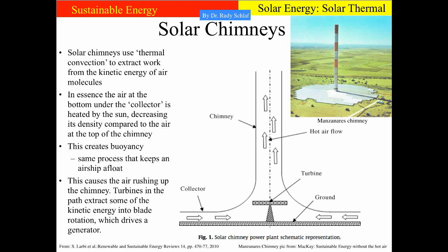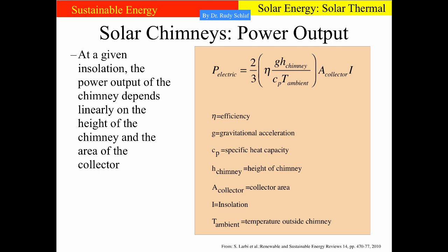Another interesting concept of solar thermal power plants are solar chimneys. Chimneys use thermal convection to extract work from the kinetic energy of air molecules. One builds a collector from glass or plastic foil, and under this collector the air heats up as the sun impinges. Because of the lower density of this heated air, an updraft is created into the cold air at the end of the chimney. All we have to do is put a turbine in the path of the air to have a solar power plant. The essential variables in the power output formula are the height of the chimney, the temperature at the exit, and the collector size — the higher and larger, and the lower the exit temperature, the more power we get.